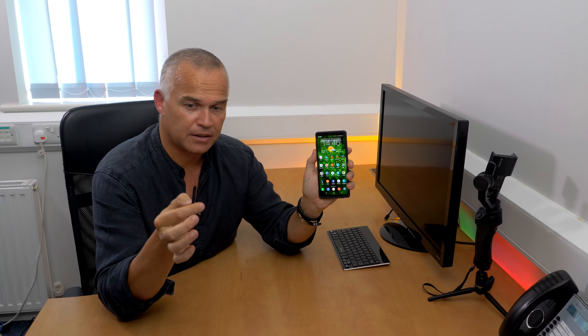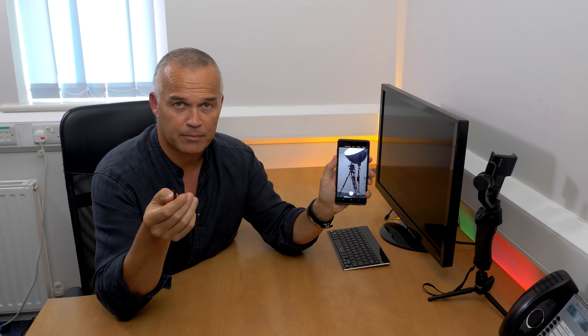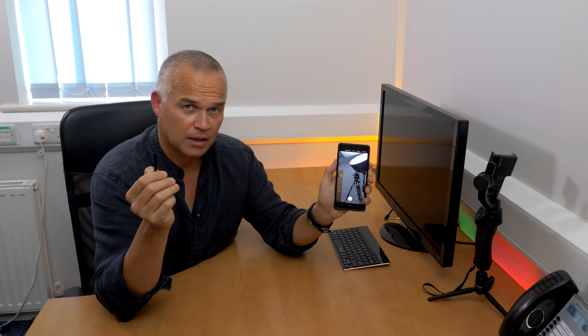Then we come to the wonderful S Pen. If you hold the button down, a long press will activate the camera, and a double click will turn it to the front-facing camera for selfies. Another double click goes back, then push once to take a photo. It's great for putting the phone down and taking group shots. It will also let you scroll through presentations - if you hook this up to a screen or monitor you can click through slides, start and pause music, and various other things.